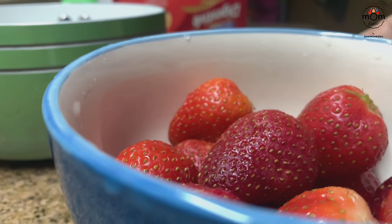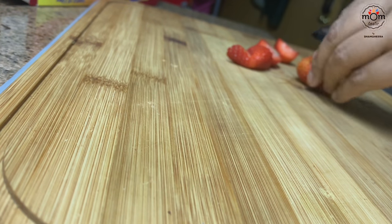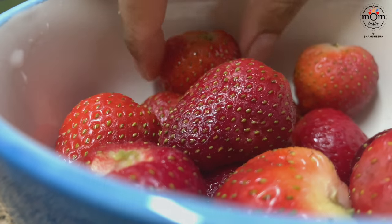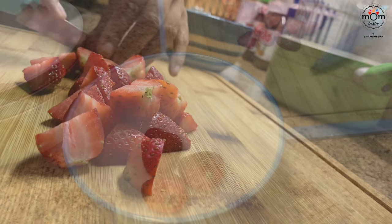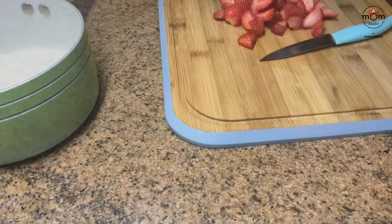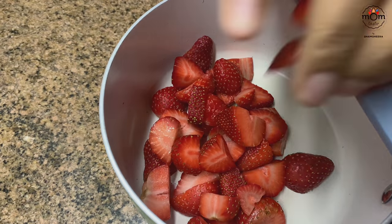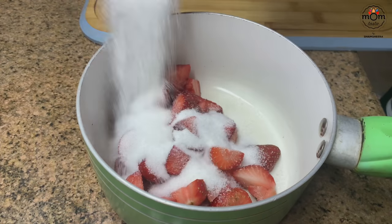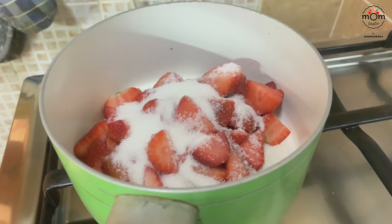Here I have fresh strawberries — you may use frozen if you can't find fresh ones. Chop them into pieces, keeping a few aside for garnish. Add the chopped strawberries into a saucepan with 1/2 cup sugar and keep on medium-low heat and let it boil.